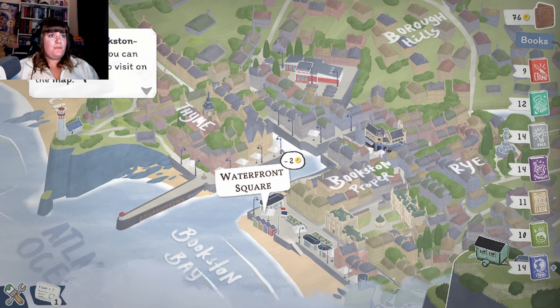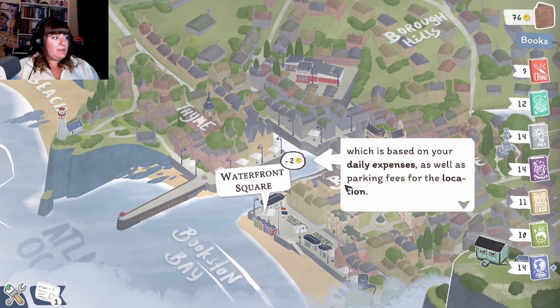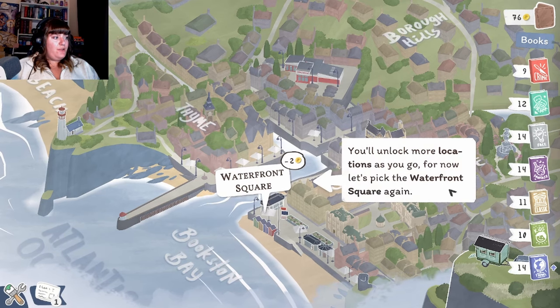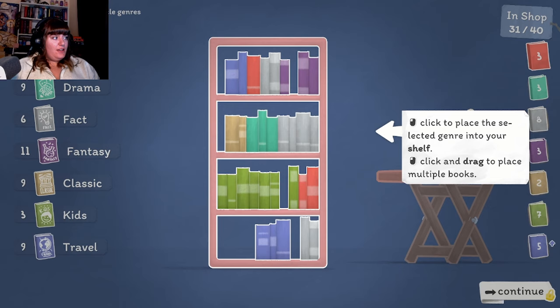"Welcome to Bookstonbury! Each day you can pick a location to visit on the map. Going to a location has a travel cost based on your daily expenses as well as parking fees. You'll unlock more locations as you go - for now let's pick the waterfront again." Oh, do I get to organize them on the shelves? "These are the books in your storage. Select a genre by clicking it to start stocking your shelves. Click and drag to place multiple books."